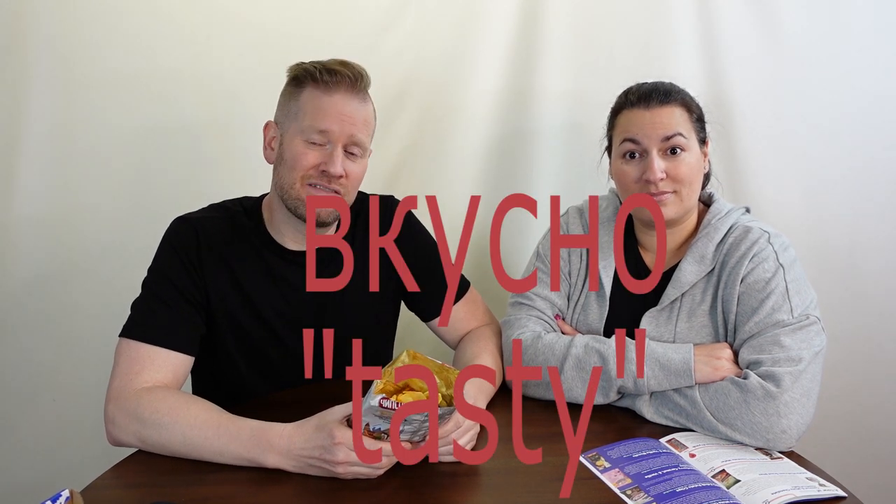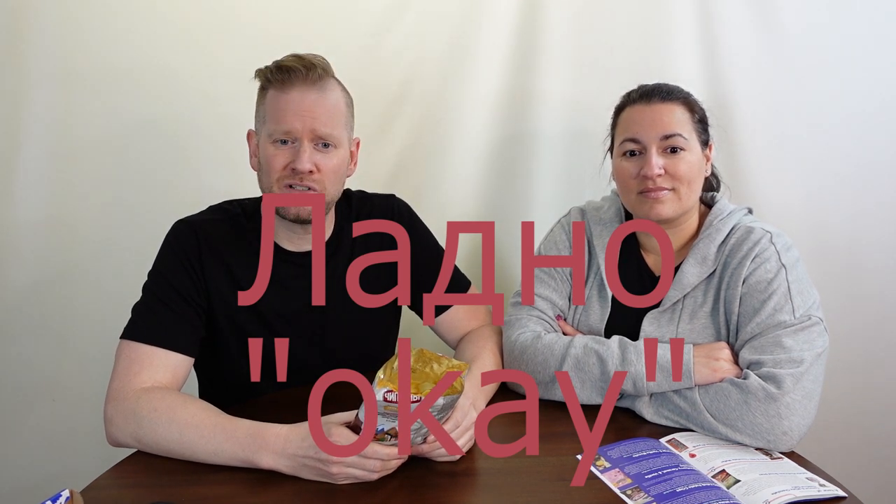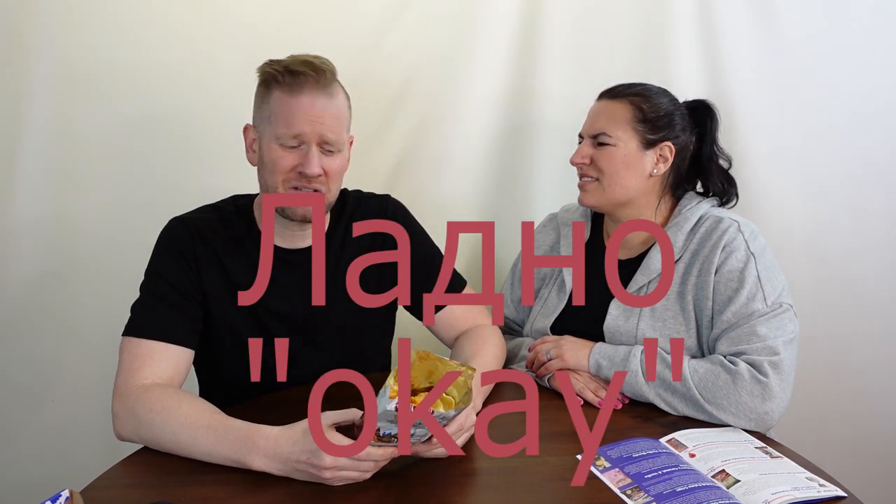In true Matt and Jen fashion, we've come up with a rating scheme specific to Russia. Russian words are not easy, we discovered. For tasty and awesome, we're going with Vkusna. For okay, middle of the road, we've got Lodna. And for awful, we've got Užasna. These chips — I hate to give them a Užasna right out of the gate, but I'll give them a Lodna. They're just okay.